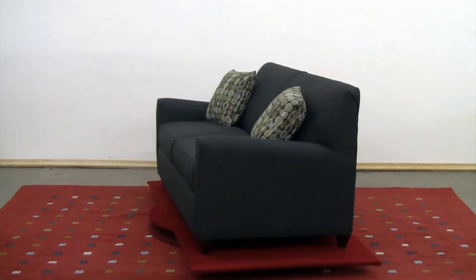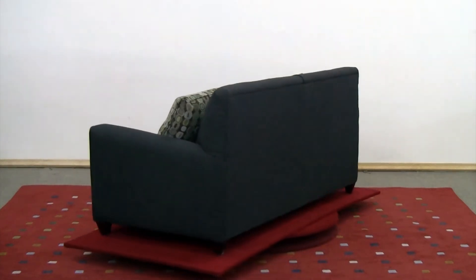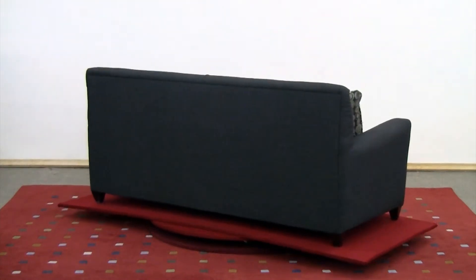The St. Louis Twins sofa bed is the epitome of appealing. Its list of attributes is long: clean and classy back, welted, bordered seat cushions, track arms, and a sloped post.